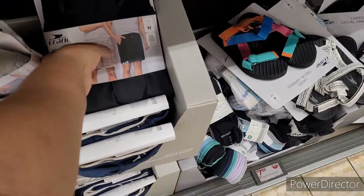Oh these are cute! The socks are $8, and then these casual sandals are $10.